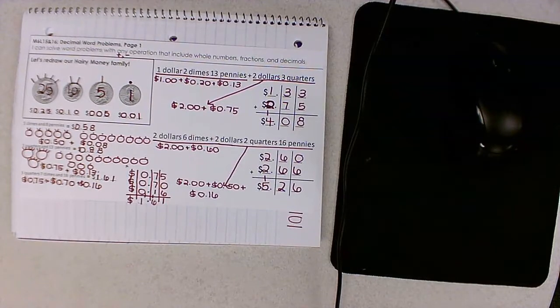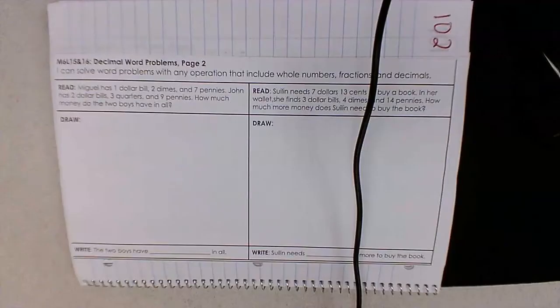Now that we have an idea of what all of these coins are worth, we're going to dive into two word problems today. We have two word problems today that we're going to read, draw, and write. Remember when we read the problems, we are actually going to be making some markings as well. If you want to be a beast at word problems, you gotta start off as a CUB — CUB standing for circle your numbers, underline your question, and box your important math words.